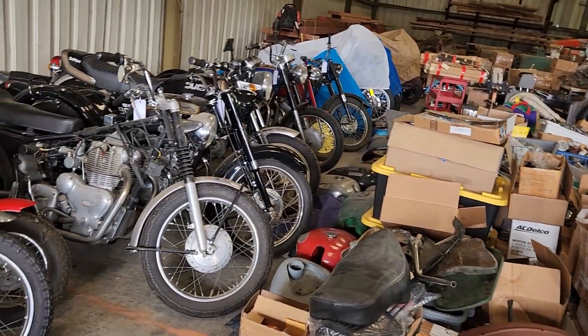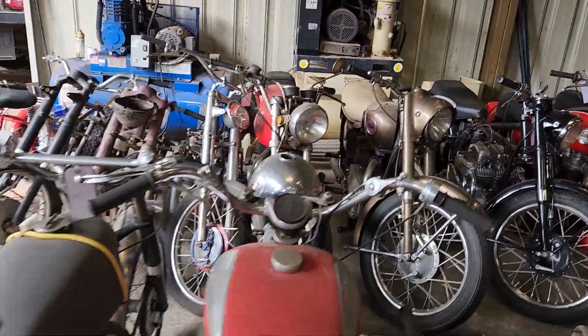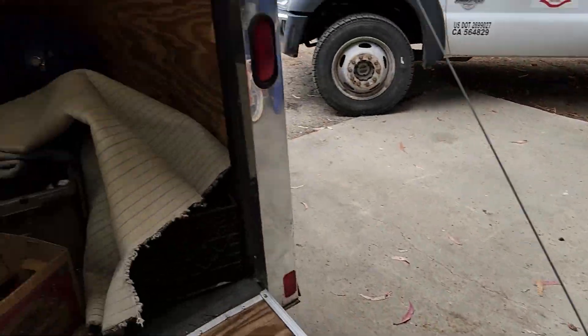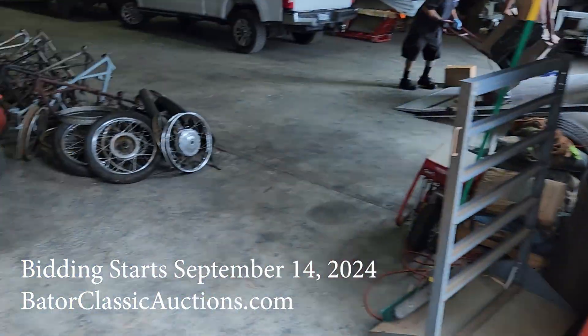Every project bike here that's not a complete bike is selling at no reserve. A few bikes we will have up for sale will be reserved, but they're going to be very reasonable. All this stuff must go. Here's another trailer load — we've also got tools and machinery. It's just never ending.